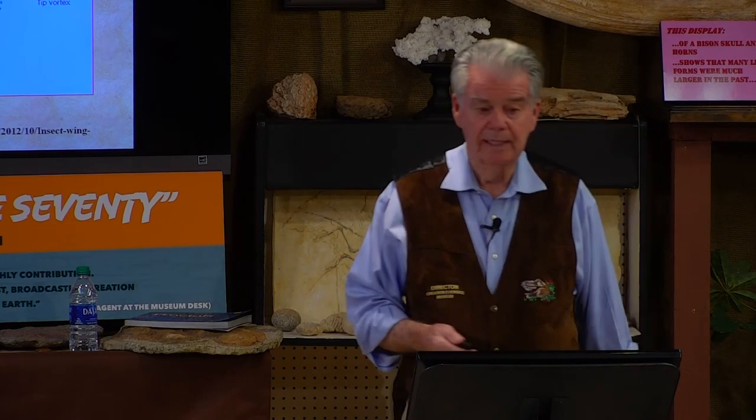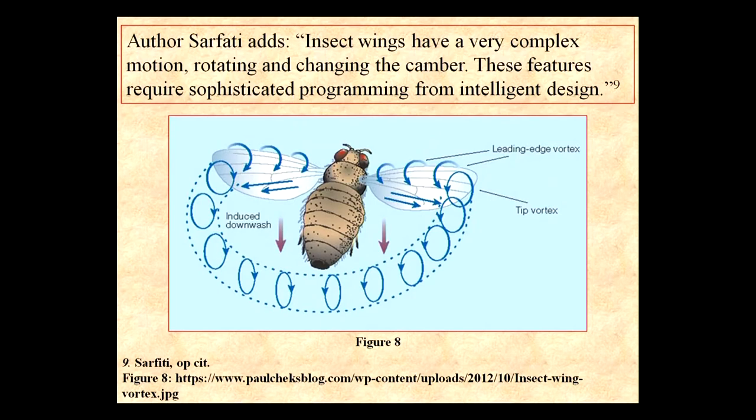Author Sephardi adds: insect wings have a very complex motion, rotating and changing the camber. These features require sophisticated programming from intelligent design.